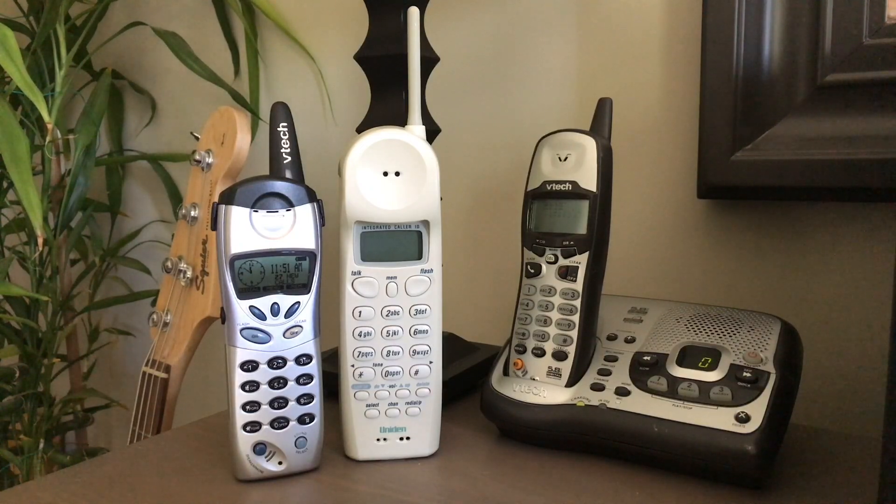However, before I do so, I need to release some clarification. Some of the videos in the past did not tell the whole story, and I don't know why I didn't realize this until very recently, but there is a major flaw in those videos when it comes to dual-band cordless phones.